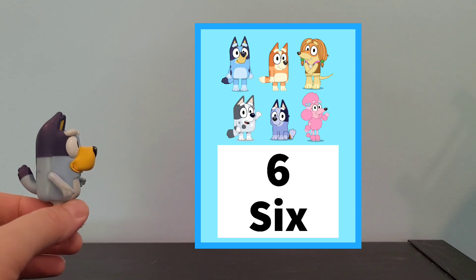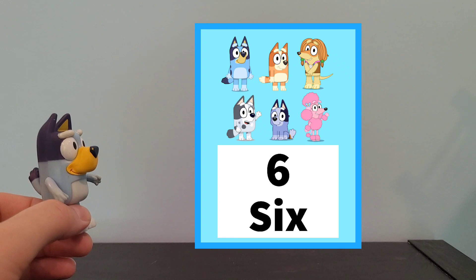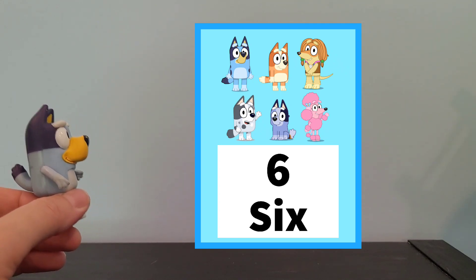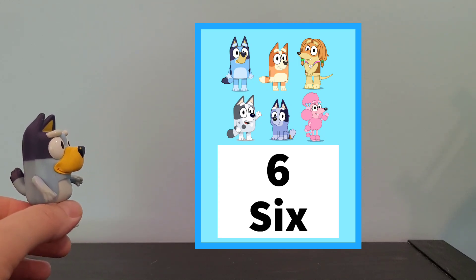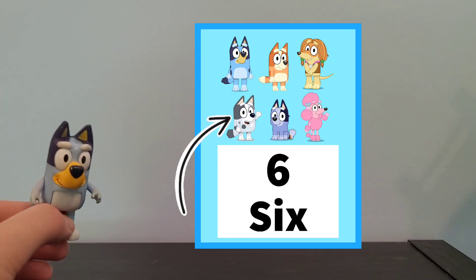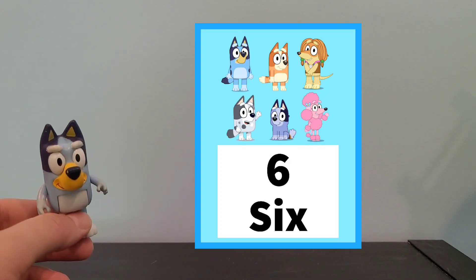And for our next one — ooh, this looks like a lot as well, but not as many as when there was 8. I'll give you a minute to look and count, and then we will count together. There is 1, 2, 3, 4, 5, 6. There is 6 there. Wow!